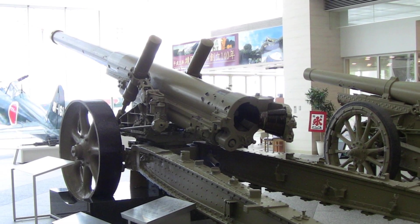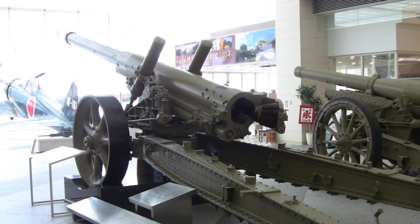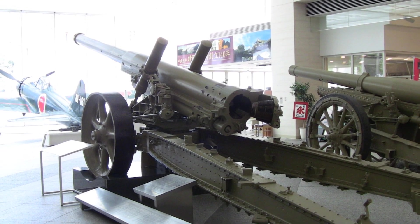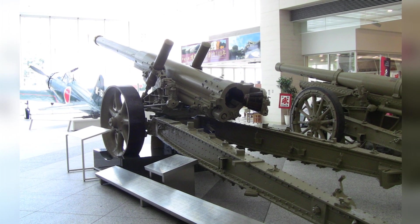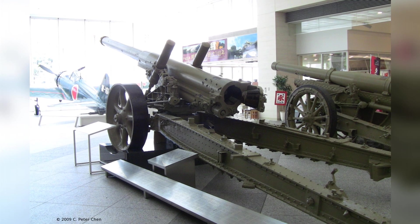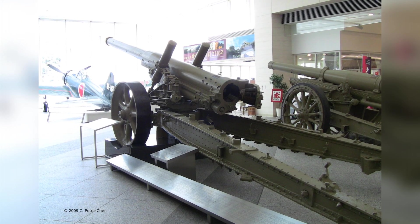A photo taken on September 7, 2009, at the Yoshiken Museum in Tokyo, Japan, shows a Type 89 15 cm Canon on display. In the background, there is a Type 96 15 cm howitzer and an S6M Zero model 52 fighter. This is the second of three photos in the series.